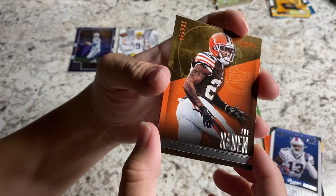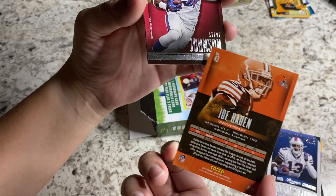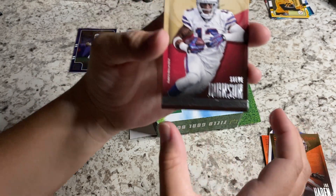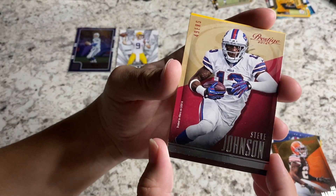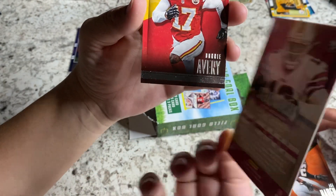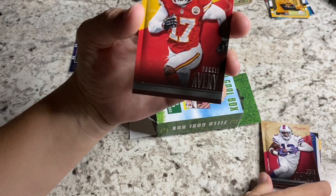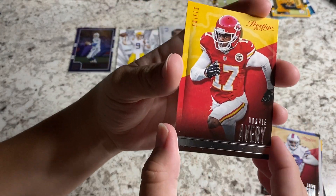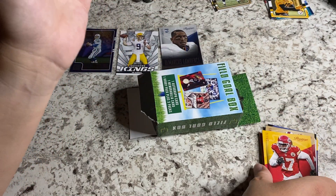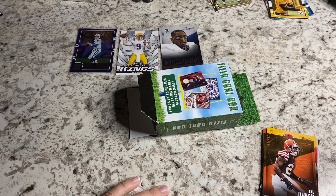Joe Hayden — he must have been a 2013 rookie. I didn't realize Joe Hayden's been in the league that long. Time just flies, I guess. Steve Johnson on a Niners card wearing a Bills jersey — it's got a nice little note there. And a Don Avery. So the DeMarcus Lawrence rookie card there — very cool.